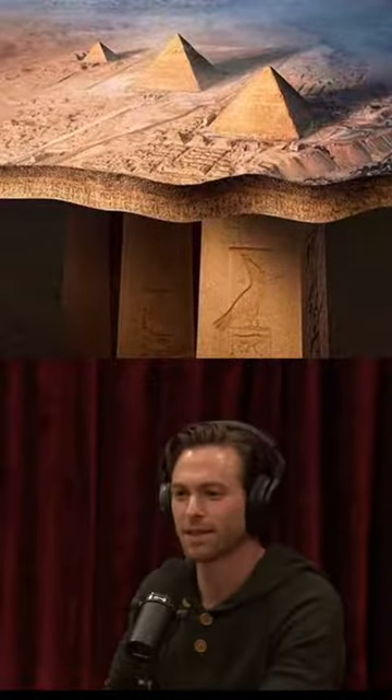The weird thing about Giza is that there are things that have gone underground in Egypt that, for whatever reason, are just off-limits to the public. There's something called the Osiris Shaft, which is located directly under the causeway between the Sphinx and the Second Pyramid.